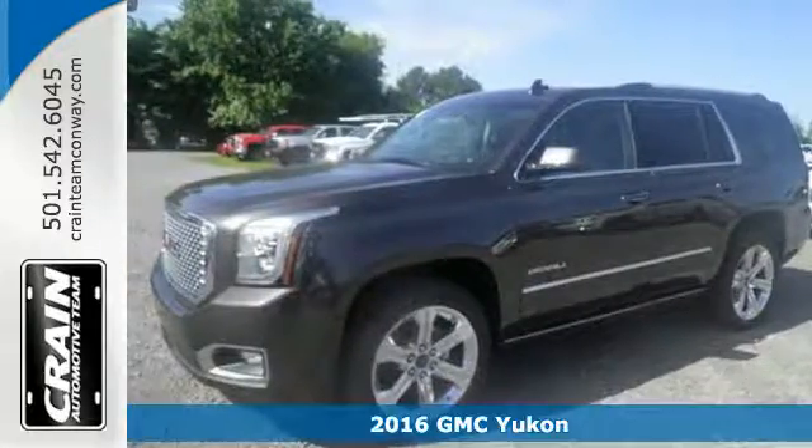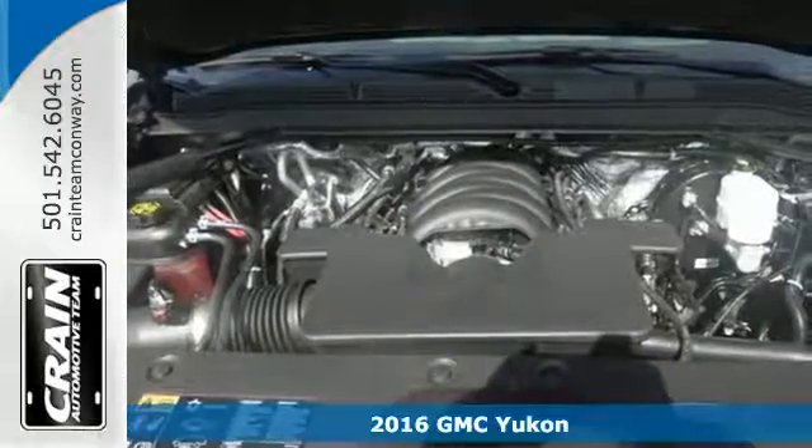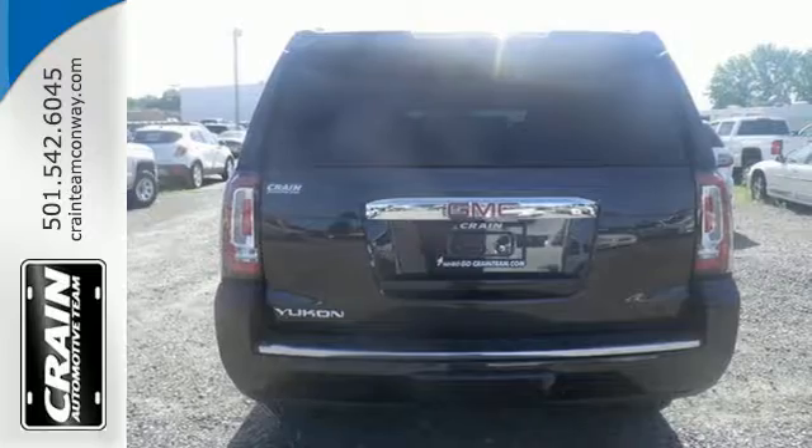It's a 2016 GMC Yukon Denali. Capability has a way of smoothing things out, and this Yukon Denali has the smooth ride and looks to complement its capability.